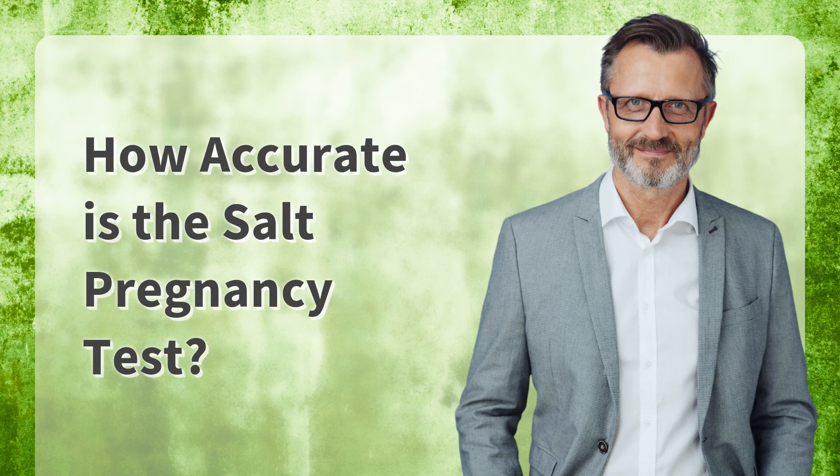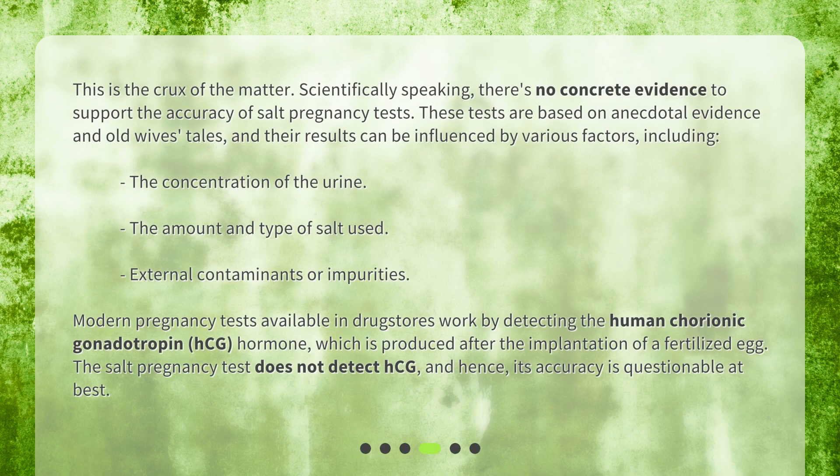How accurate is the salt pregnancy test? Scientifically speaking, there's no concrete evidence to support the accuracy of salt pregnancy tests. These tests are based on anecdotal evidence and old wives' tales, and their results can be influenced by various factors, including the concentration of the urine, the amount and type of salt used, and external contaminants or impurities. Modern pregnancy tests detect the human chorionic gonadotropin hormone, which is produced after the implantation of a fertilized egg. The salt pregnancy test does not detect HCG, and hence its accuracy is questionable at best.